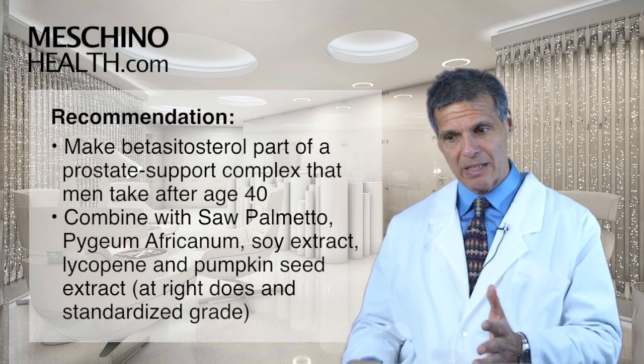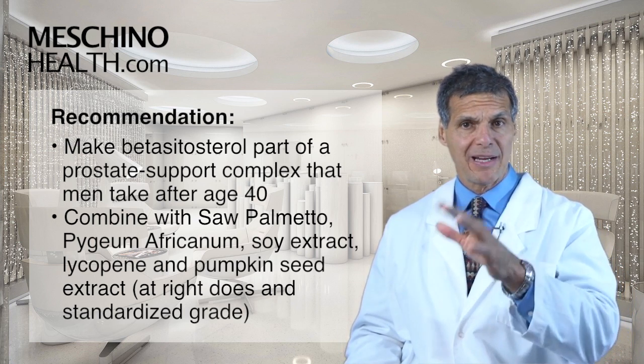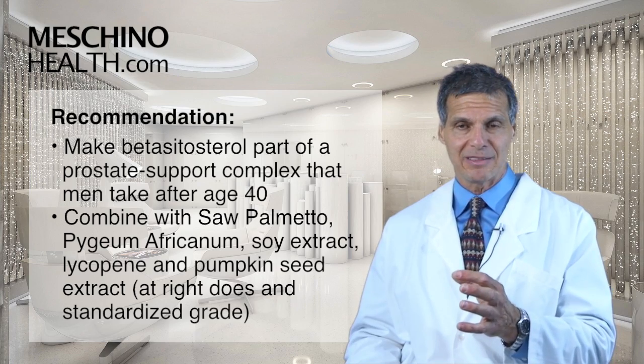I think Beta-Sitosterol should be part of a prostate support complex that men take after 40, with saw palmetto and pygeum, soy extract, lycopene, and pumpkin seed extract. Beta-Sitosterol should be in there at the right dose and the right standardized grade.